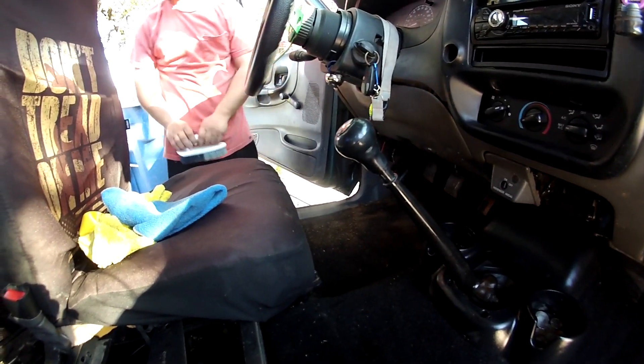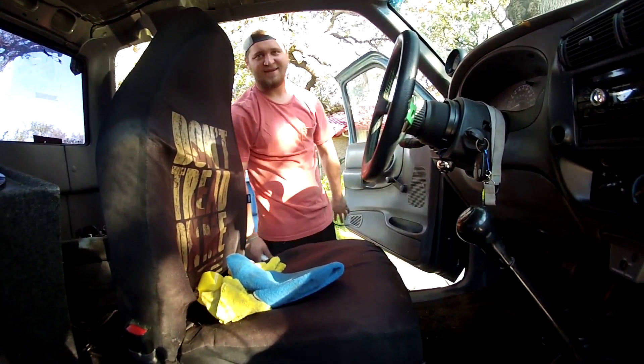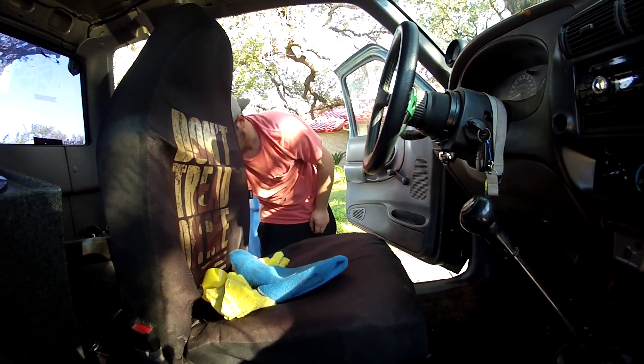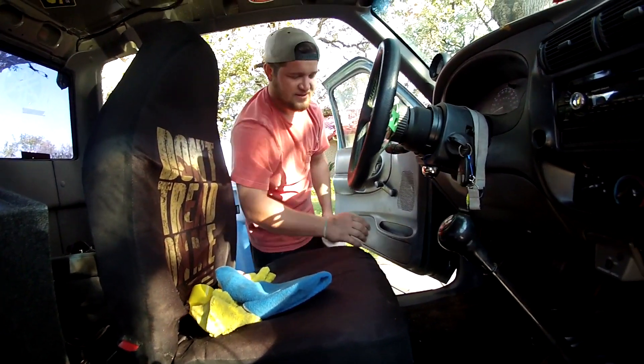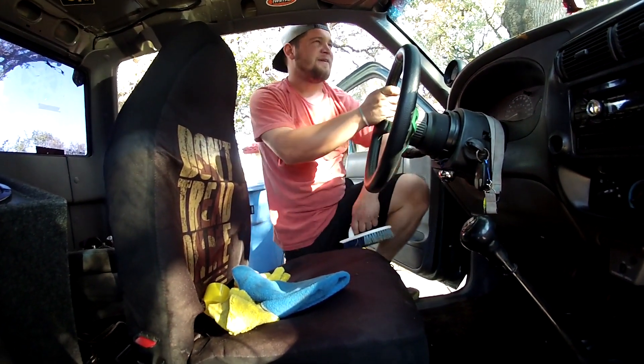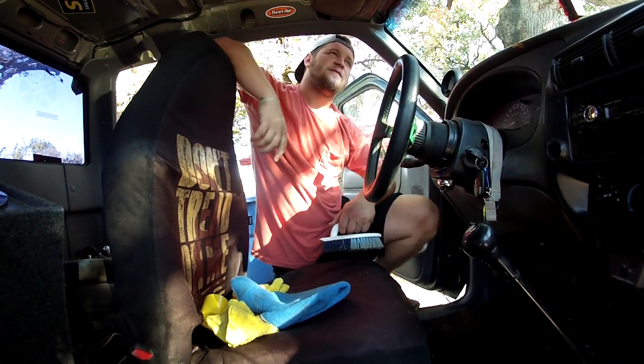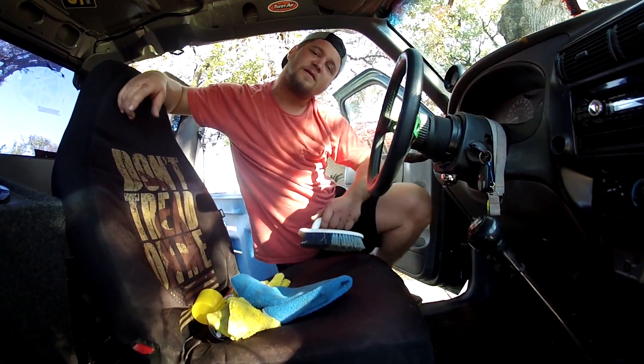I'm out here ready for some digs. So what's the car's name? Black Acid. Black Acid. What's all done to it that you know of? It's got an H2 cam, a little bit of bore, ported blower. Yep, that's about it.